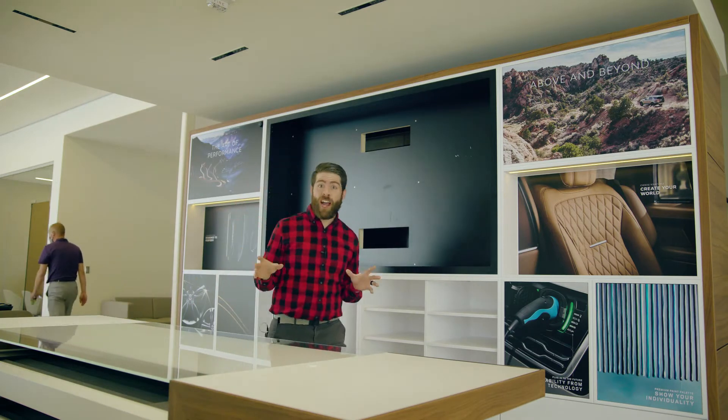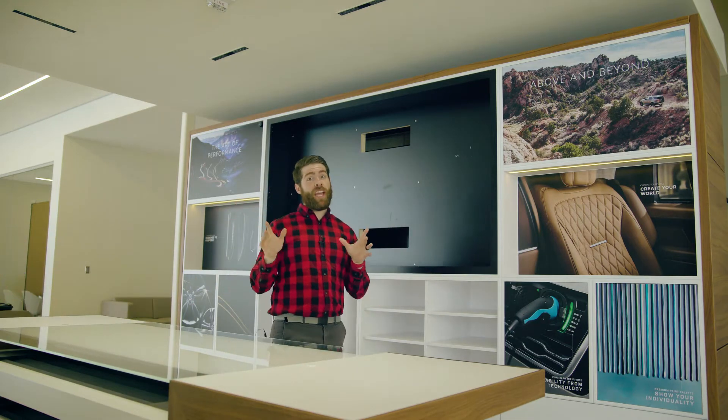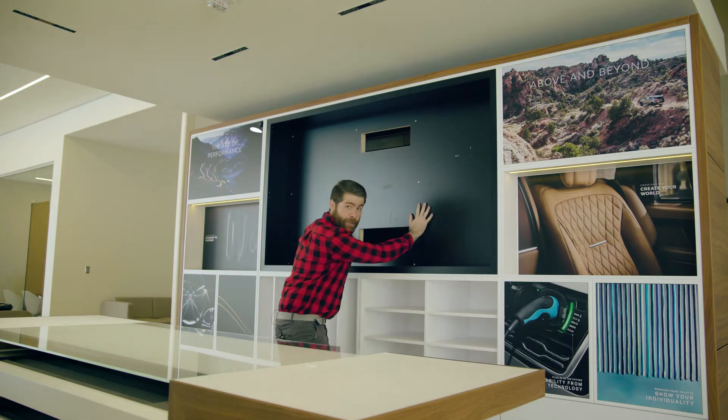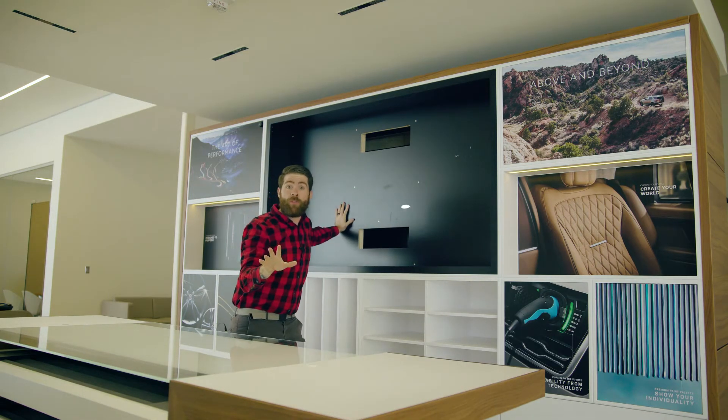And this is gonna be our new design studio to customize your new Land Rover or Jaguar. Can't wait till this is actually finished — we'll actually have stuff on the shelves, and there'll actually be a TV here where you can see all of your options for your customization.